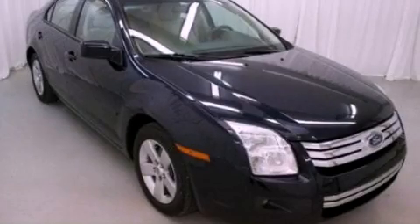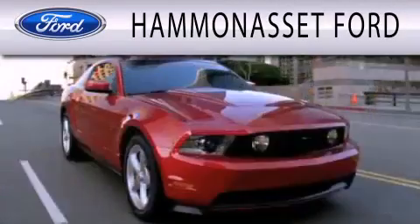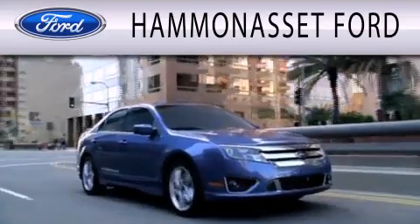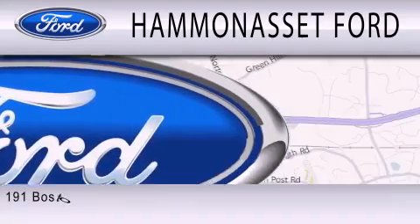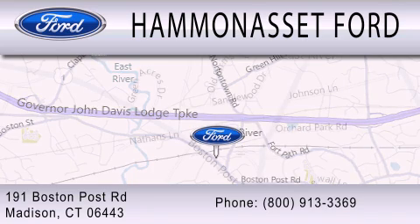Please call today to reserve this vehicle for a test drive. Hammonasset Ford is dedicated to doing everything possible to ensure that the experience you have selecting your next vehicle is as pleasant as possible. We are located at 191 Boston Post Road in Madison.